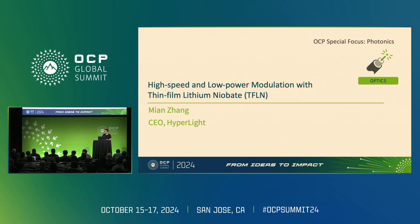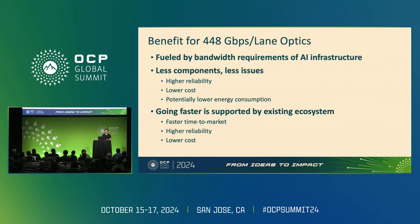We believe that for the future we need to go to higher speed per lane — for example, 448 gigabits per lane optics. The reason is that this is fundamentally driven by the bandwidth requirements for AI infrastructure. The benefit of going to higher speed is that you use fewer components: half the components compared to 224G and a quarter compared to 112G. Fewer components means fewer issues.